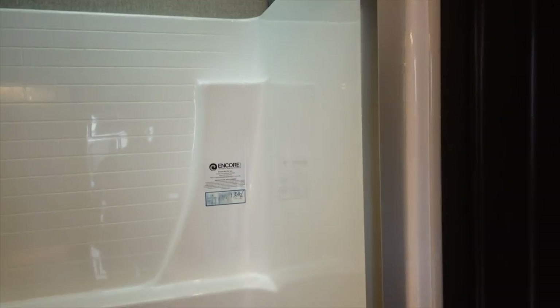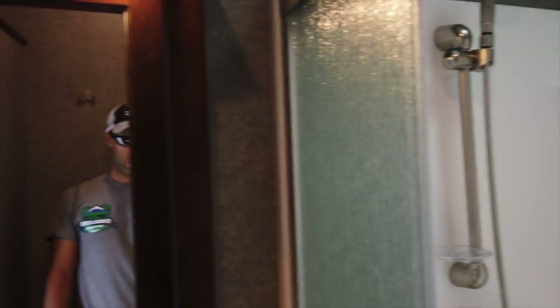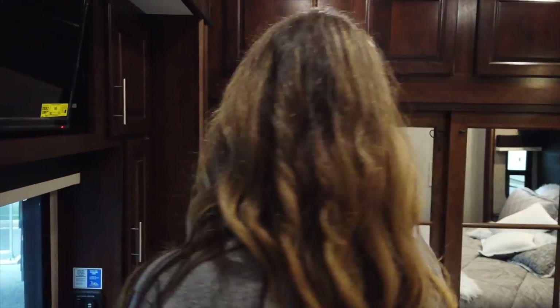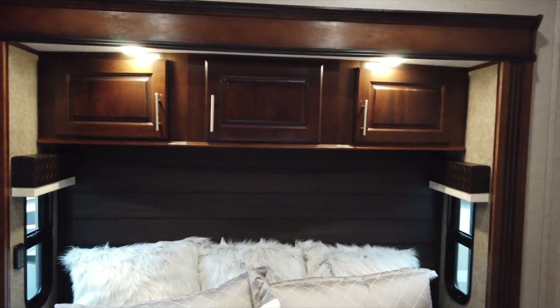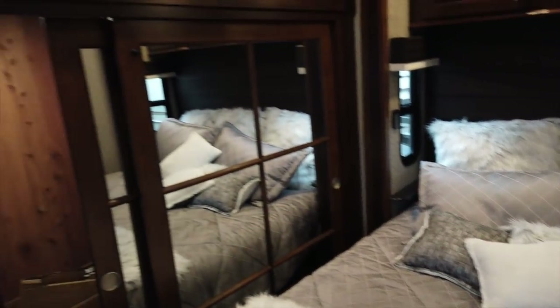You have a nice, good-sized bath with high ceilings, a built-in seat, molded fiberglass with no seams, and a sink with LEDs. There's a pocket door to the rear bedroom with lots of cabinets, mirrors, and a king-size bed. Then you have your cedar-lined closet.